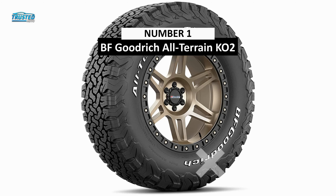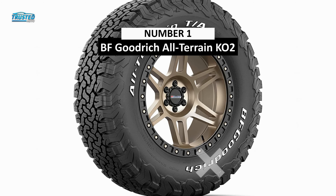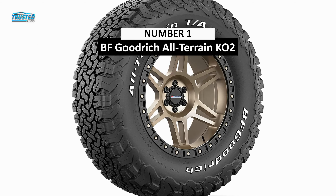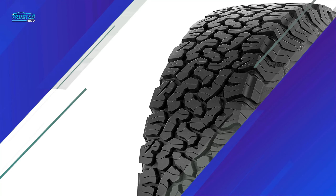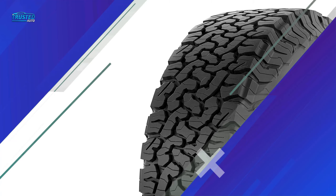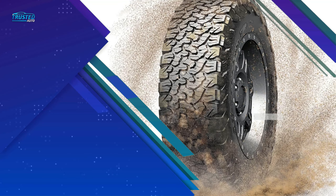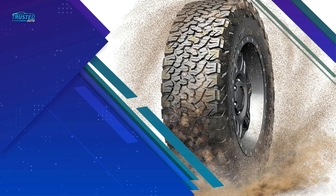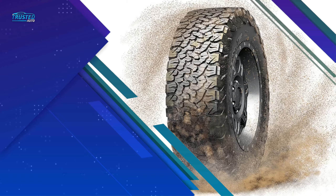In first place, we will be talking about the BF Goodrich All-Terrain KO2. For many drivers, all-terrain tires don't get better than the BF Goodrich All-Terrain KO2. It's the best all-terrain tire for everything from commuting to off-roading. We've logged tens of thousands of miles on the All-Terrain KO2 in all kinds of conditions without a hitch, and can vouch for the 50,000-mile warranty. The sidewall is 20% stronger than its predecessor.